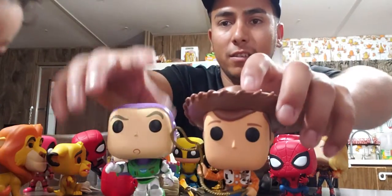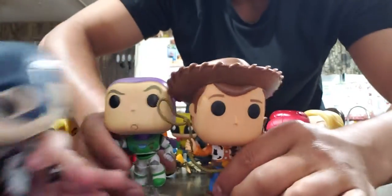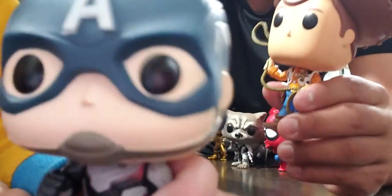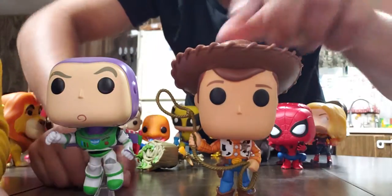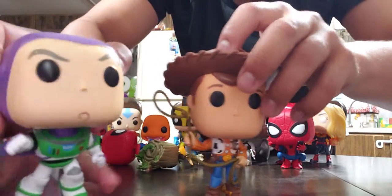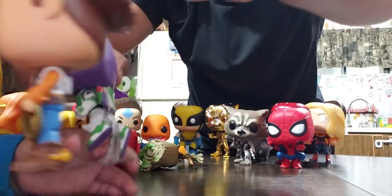I also bought Woody and Buzz Lightyear together — they were for Toy Story 4. See, the Woody has a little rope and everything, and the Buzz Lightyear has a little stand.